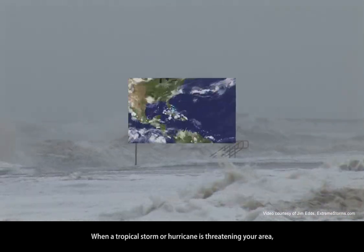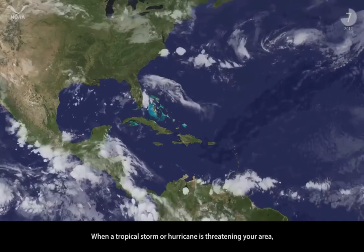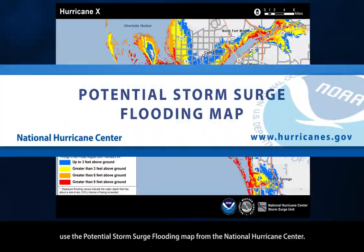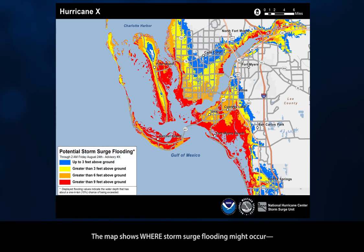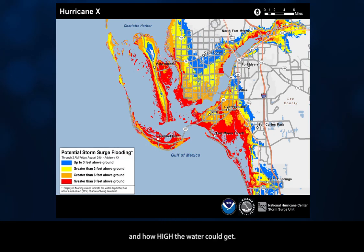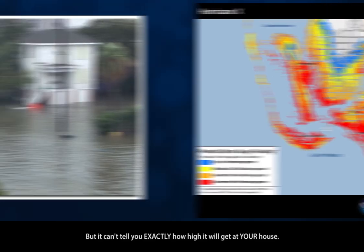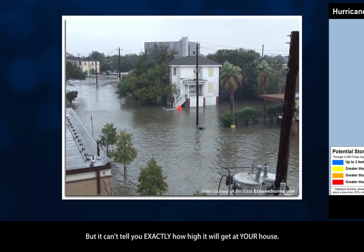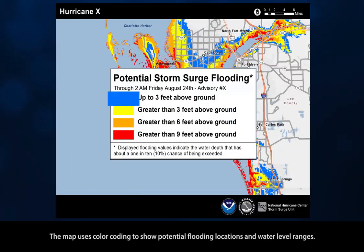When a tropical storm or hurricane is threatening your area, use the potential storm surge flooding map from the National Hurricane Center. The map shows where storm surge flooding might occur and how high the water could get, but it can't tell you exactly how high it will get at your house. The map uses color coding to show potential flooding locations and water level ranges.